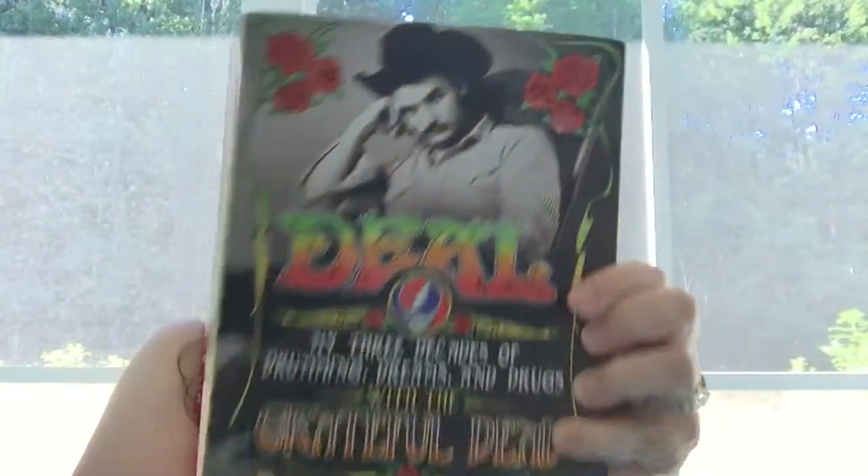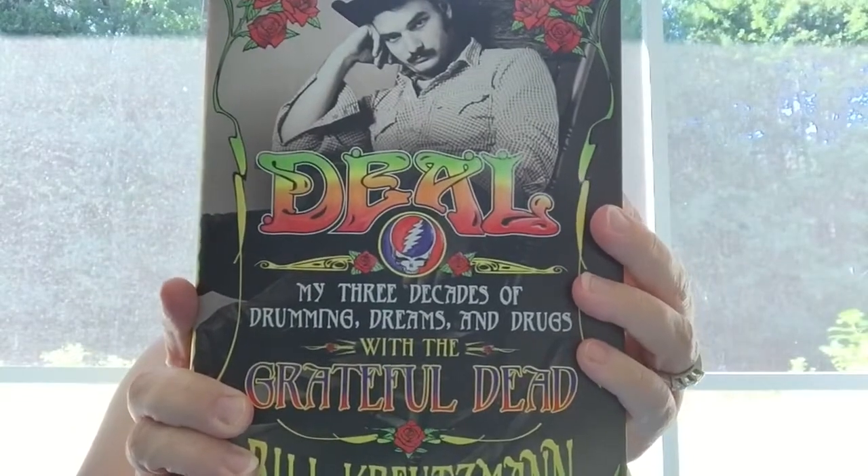I picked up another book because I thought it might be a good read for some guys in my family. It's called Deal — my three decades of drumming, dreams, and drugs with the Grateful Dead. The back says it's a thrilling and seductive rock and roll memoir by one of the founding members of the Grateful Dead that takes you on a trip through the psychedelic corners of rock and roll history. It's $3, and inside there are some neat photographs. I thought it would be a good read for somebody who's a fan of the Grateful Dead.